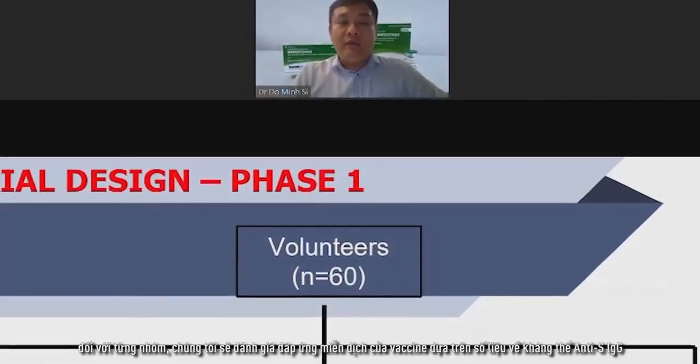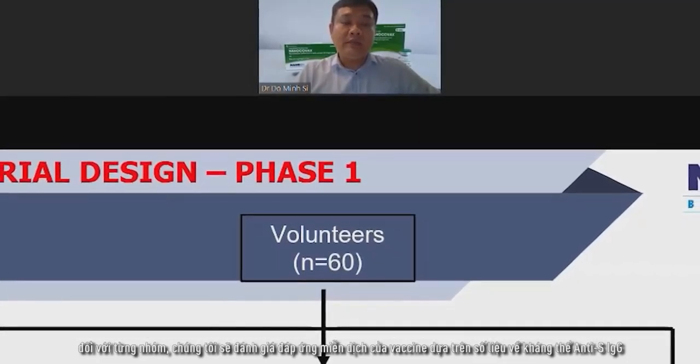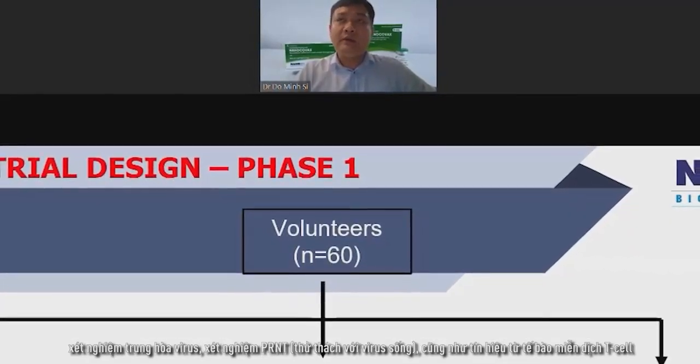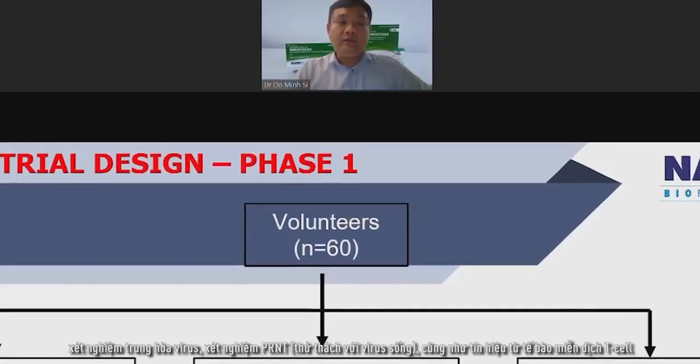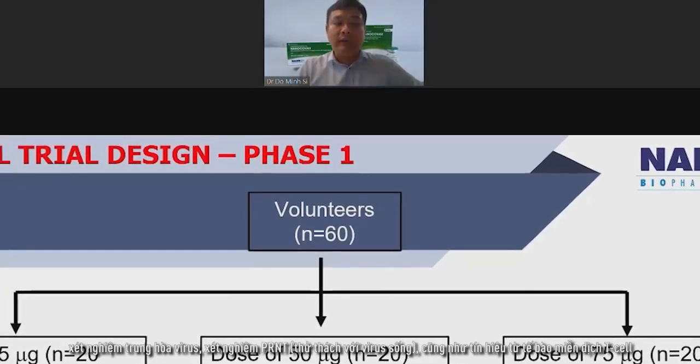We evaluate the immune response in terms of the binding IgG, the neutralization by surrogate neutralization, and also the PRNT in live cells, and also the T-cell signaling.